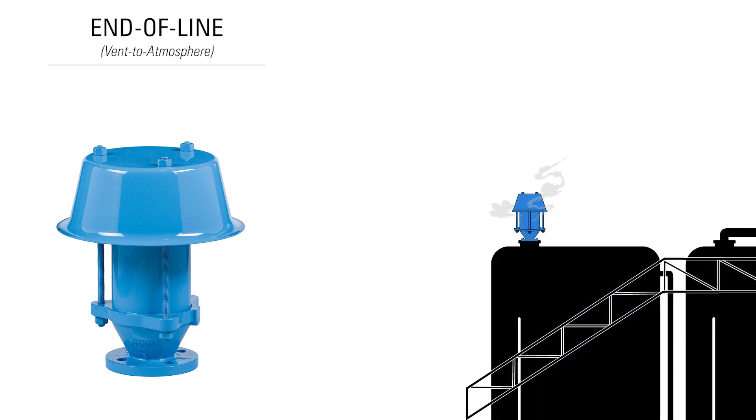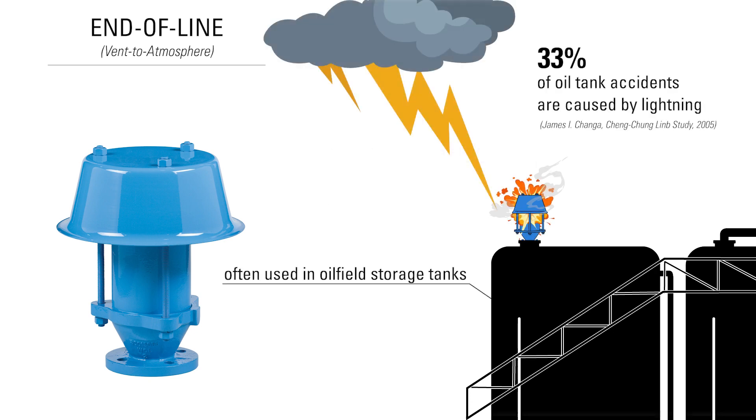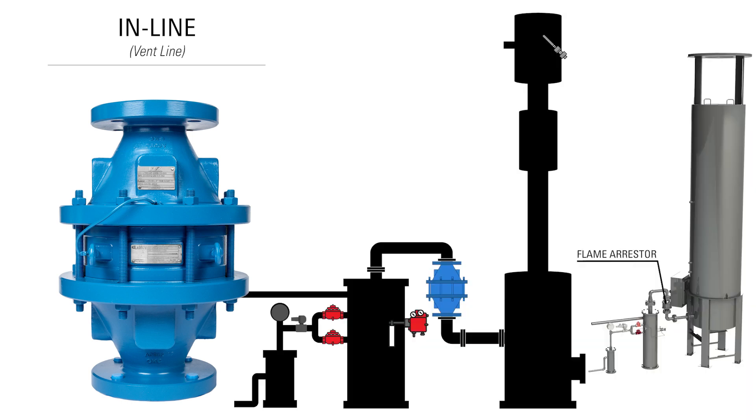End of line flame arrestors are mounted on outlet flanges and vent directly to the atmosphere. They are often used in oil-filled storage tanks to prevent the tank from exploding if gas leaving the vent is struck by light. Inline flame arrestors may be installed at a specified maximum distance from the end of a section of open vent piping, and are often used in vapor recovery systems and equipment that collect flammable gases.